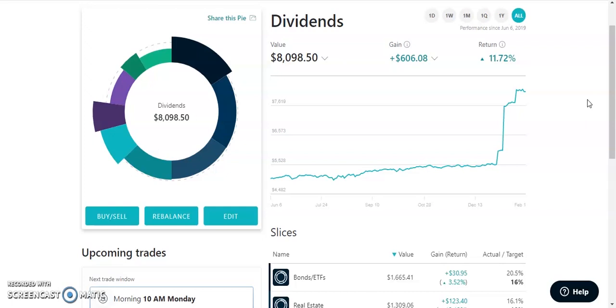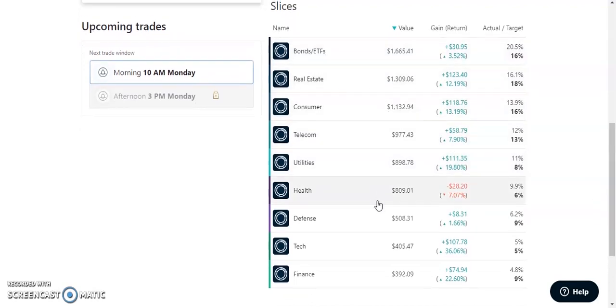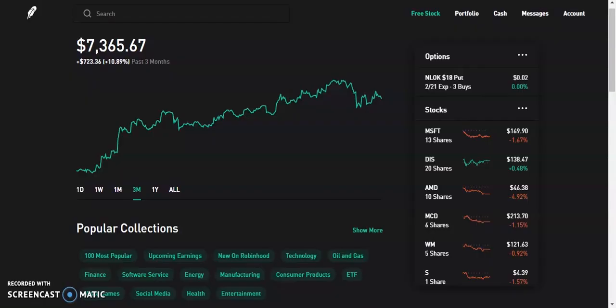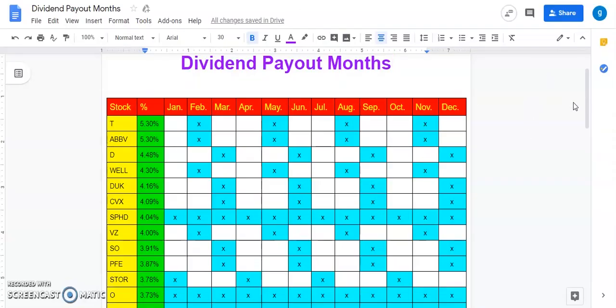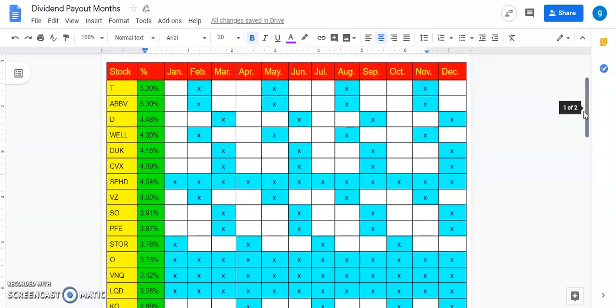Before we get into all the dividend payments, I'm going to be showing you the portfolio. As you can see, I've been adding to the portfolio — right now the M1 Finance portfolio is worth about $8,100, and these are all the pies and stocks that I own. On Robinhood, we have about a $7,300 portfolio, and that one's up about $700 in the past three months. I'm going to go over this quick chart showing all my dividend payout months.